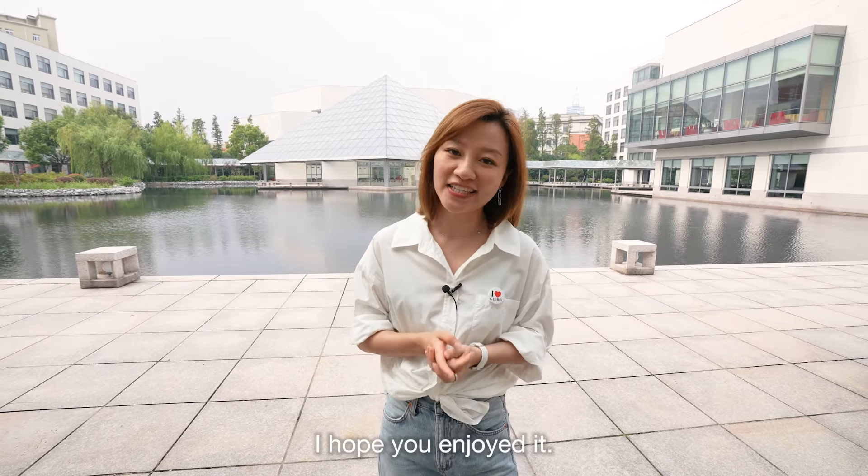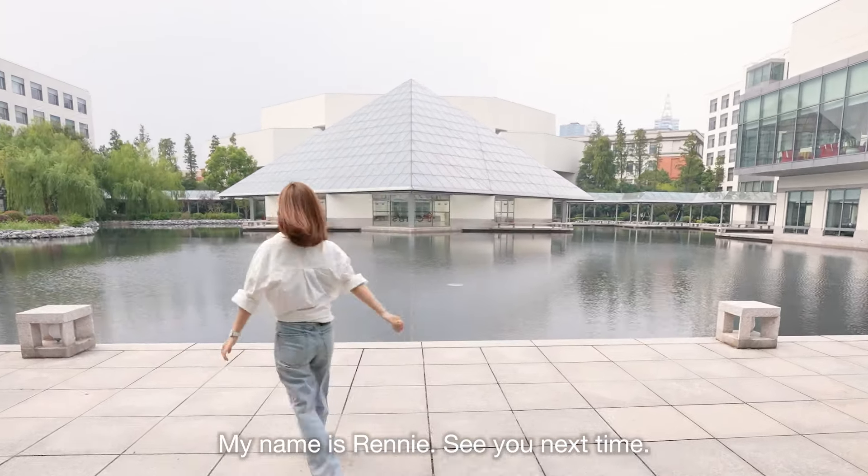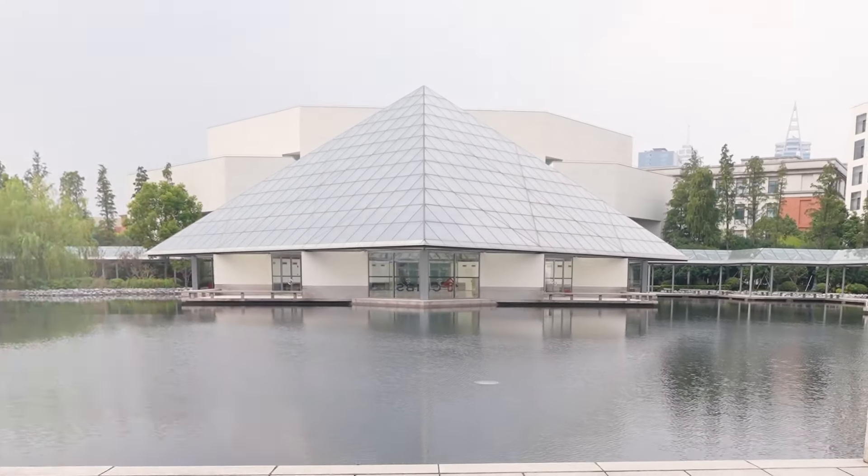I hope you enjoyed it and I will see you soon on campus. My name is Renny. See you next time. Bye!